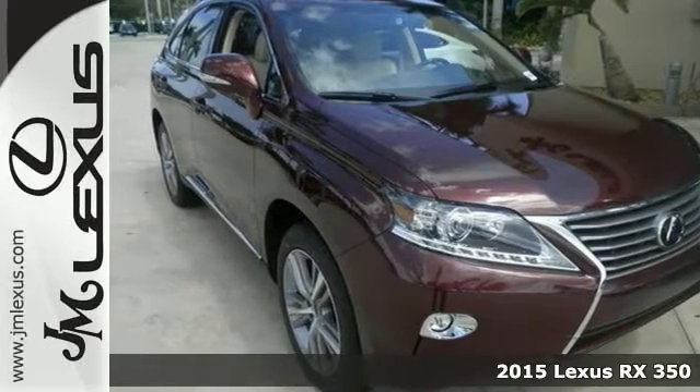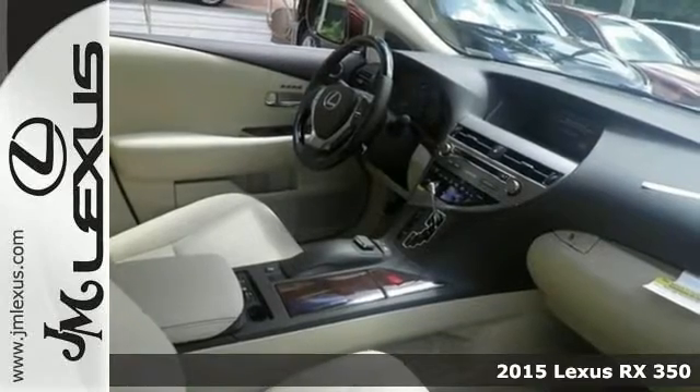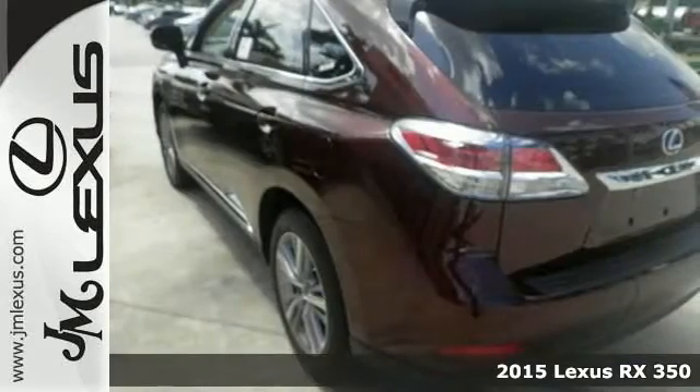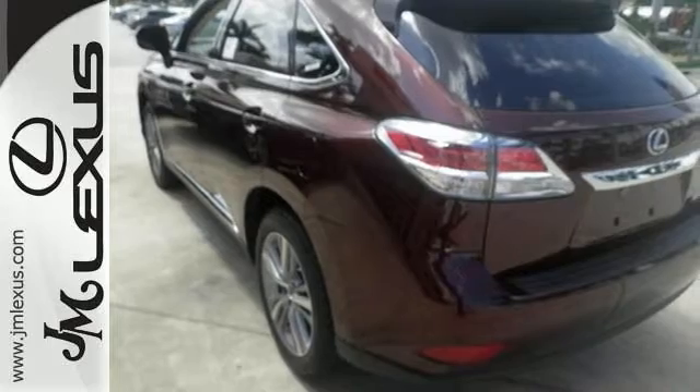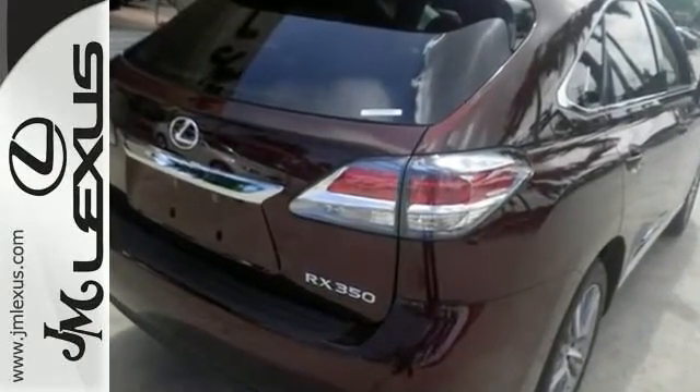Rack up savings on this specially priced 2015 Lexus RX 350. This vehicle is nicely equipped with the premium package, which includes a blind spot monitor, navigation system, and premium alloy wheels.